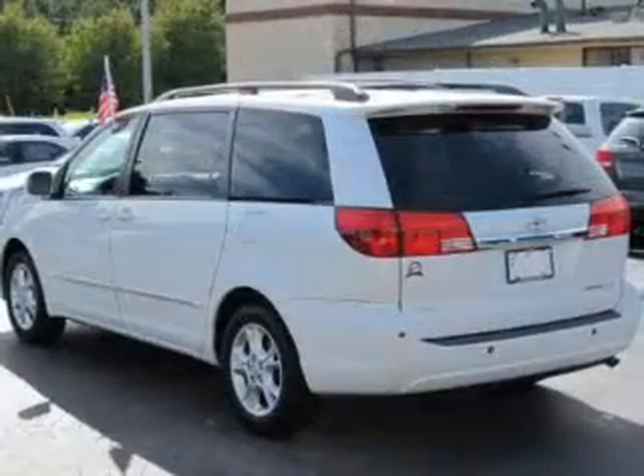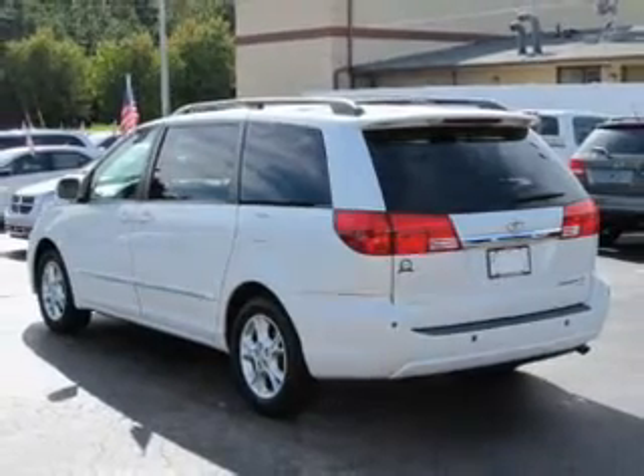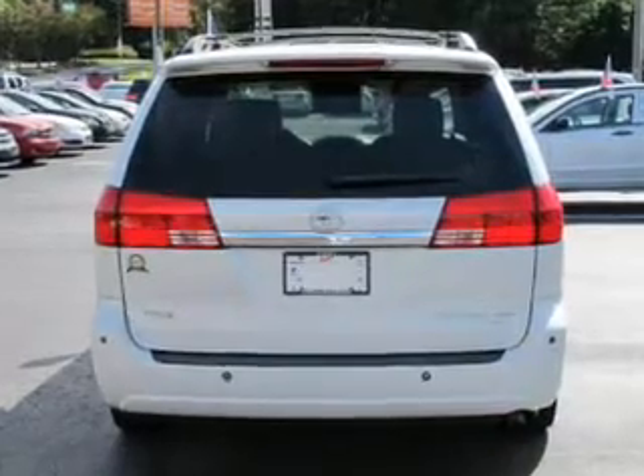The powertrain includes front-wheel drive with a solid six-cylinder engine, driven by a five-speed automatic transmission. The anti-lock braking system will help deliver you safely to your destination.